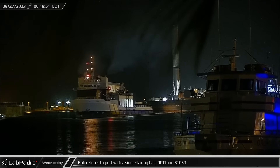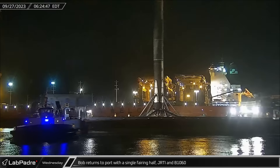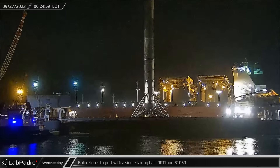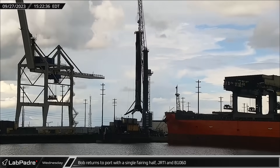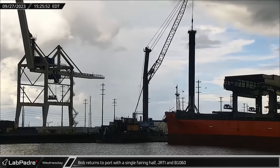Early on Wednesday morning, Bob motored back into Port Canaveral towing Just Read the Instructions with 17-flight veteran Booster 10-60 following the Starlink Group 6-18 launch. That afternoon, the dockside crane lifted the booster free from Just Read the Instructions drone ship and placed it on the stand for processing ahead of its return to Roberts Road.